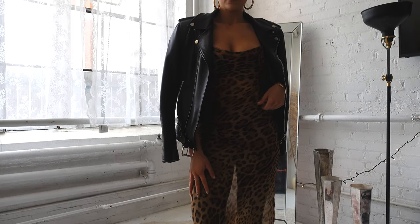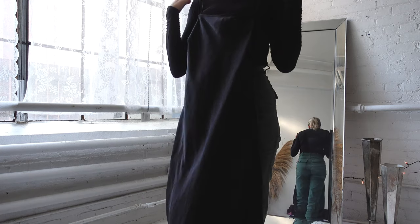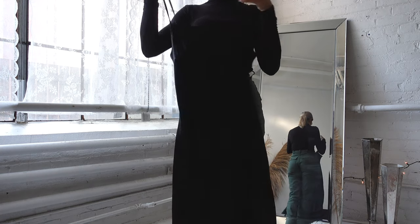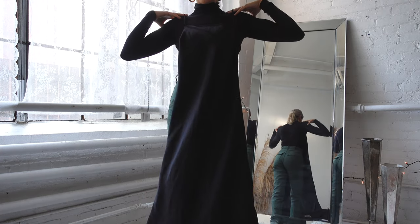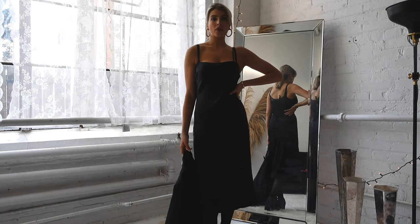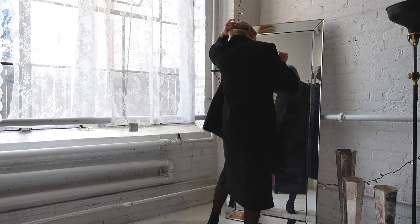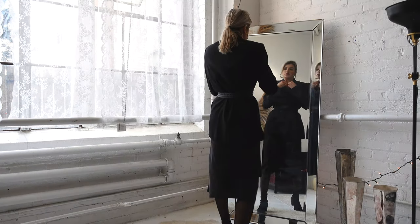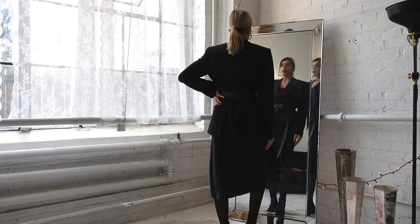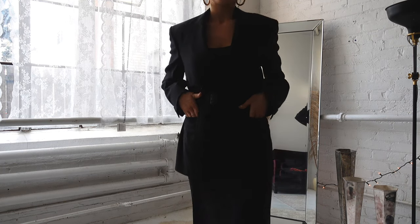Next is a black mini slip dress in a sort of silk satin material. This dress is styled a few ways — first, you can wear it by itself with tights, or you could add a blazer on top to make it a little more formal, and then belt it to add a bit of an hourglass shape, or enhance your hourglass shape, should I say.